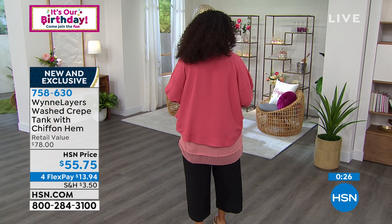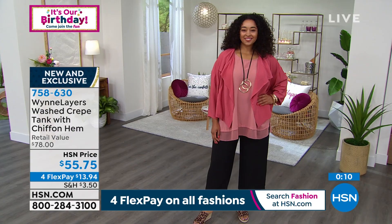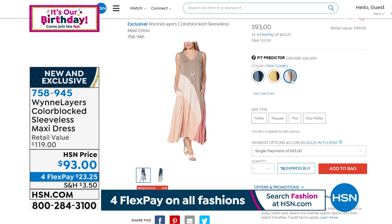The color block maxi dress is coming up in just a few minutes — you can see it in the blue combo, and there's also a neutral combo and a pink combo. Many of you have already started shopping for it. Also, for HSN's birthday month, if you open and use your HSN card by July 18th — just four more days — you can save $40 on a single item. Call or visit HSN.com/HSNcard for all the details.